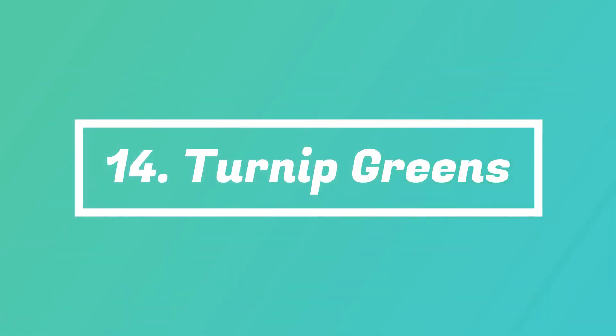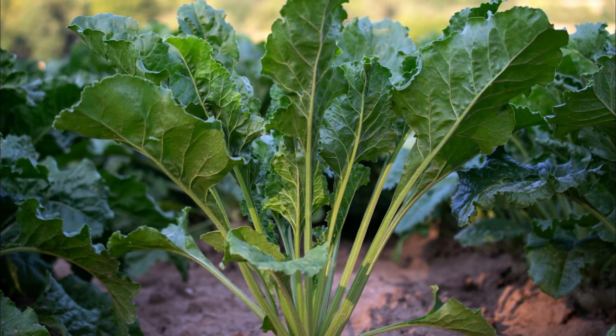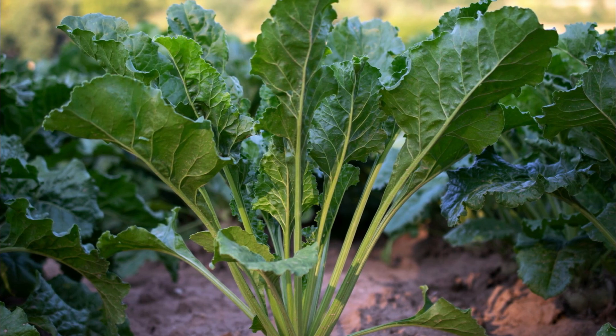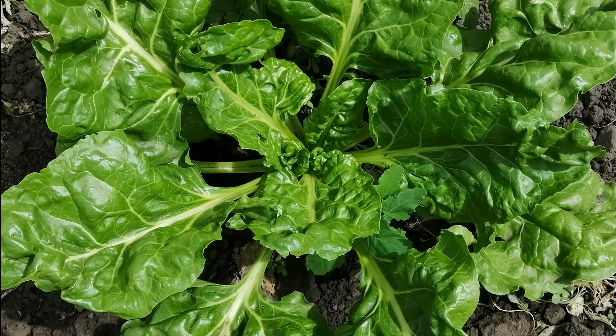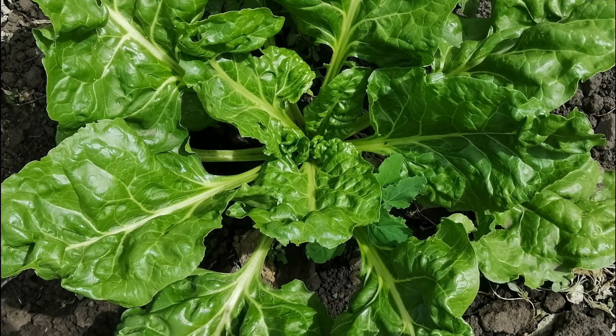Number 14: Turnip Greens. High in nutrients and low in calories, turnip greens taste really well in salads, sandwiches, wraps, soups, and sautéed. Use them with peppers, garlic, bacon, vinegar, or lemon juice to balance out the bitter edge.